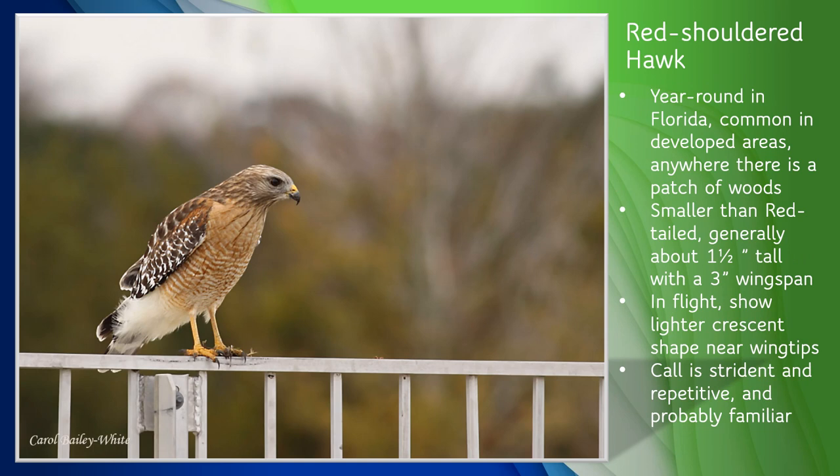Red-shouldered hawks are often seen in developed areas as long as there are patches of woods. Somewhat smaller than red-tailed hawks, they're typically about one and a half feet tall with a wingspan of about three feet. They're called red-shouldered because they usually have reddish-brown feathers at the tops of their wings, but that's not always easy to see. Their wings are dark and speckled with white, their breast is usually reddish-brown with white barring, and their tails show dark and light banding. The best way to identify a red-shouldered hawk in flight is to look for light-colored crescents near the tips of their wings. These hawks are sometimes quite vocal, calling over and over as they fly through their established territory — you've probably heard them more than once.